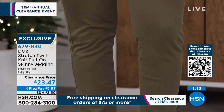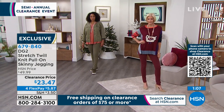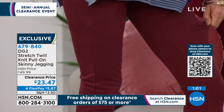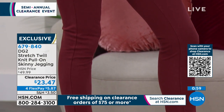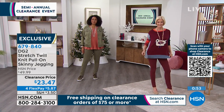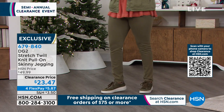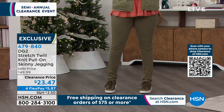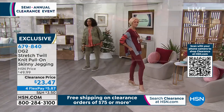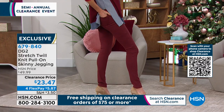Holy smokes — Santa was very good to you! I'm just flabbergasted and thrilled — it's a little Christmas miracle. If you're a fan of DG2 and you already have them in wine, maybe it's time for gray or sage. The prices are so good on products that we would have paid full price for anyway — but we don't have to.